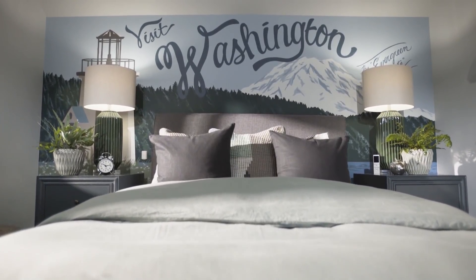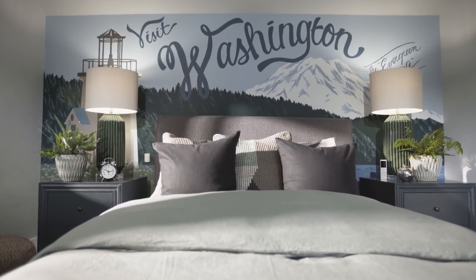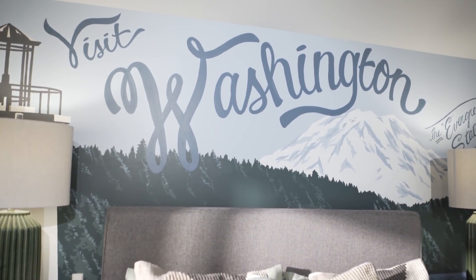Behind the bed, I decided to make a much larger statement by having that entire wall painted like a vintage Washington State postcard.